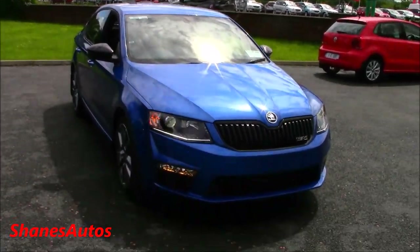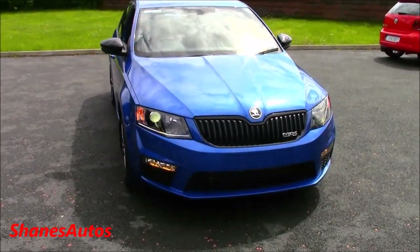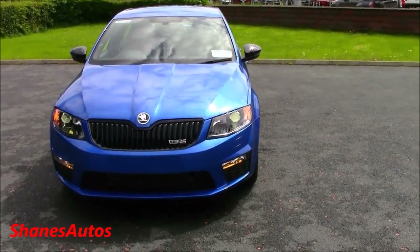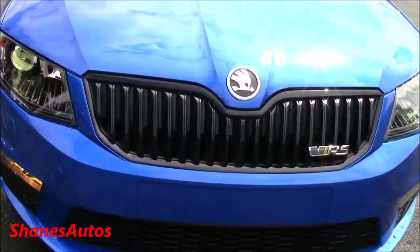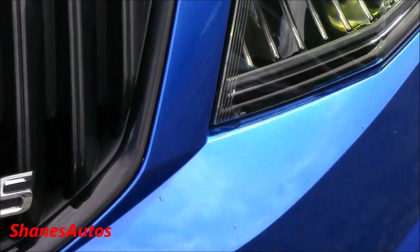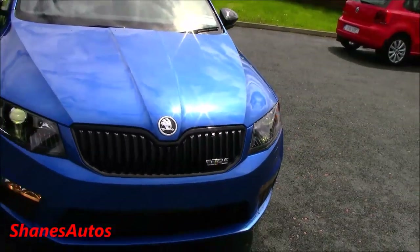It's a very good-looking car. I particularly like it in Race Blue. You can get this car in a couple of mainstream colours like white and silver, but I think if you really want to stand out, blue and red are definitely the nicest colours to go for. It's a very good choice.